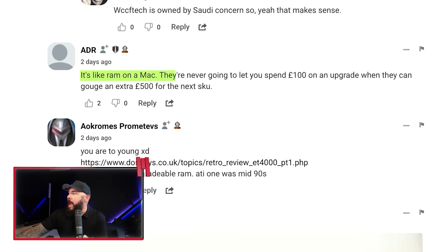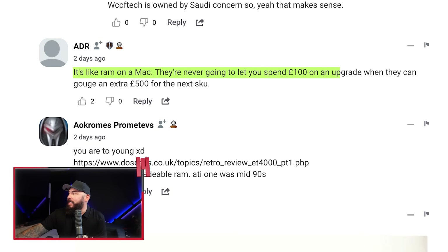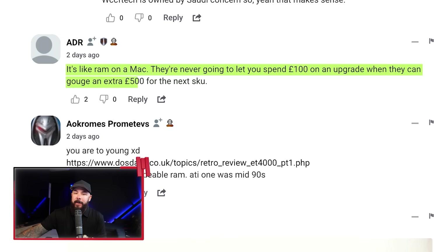Another great comment: it's like RAM on a Mac — they're never going to let you spend a hundred bucks on an upgrade when they can gouge an extra $500 for the next SKU. Modular GPU ideas resurface on forums and Reddit every few years and then die under a cost analysis. But wouldn't it be nice. Additional VRAM on GPUs would be kind of fun, but it's not going to happen anytime soon — gotta sell those new cards and get you to upgrade.